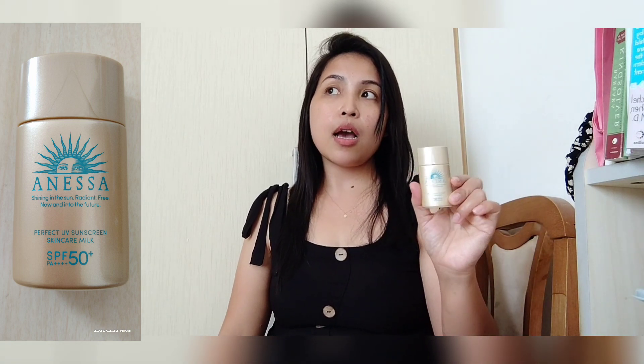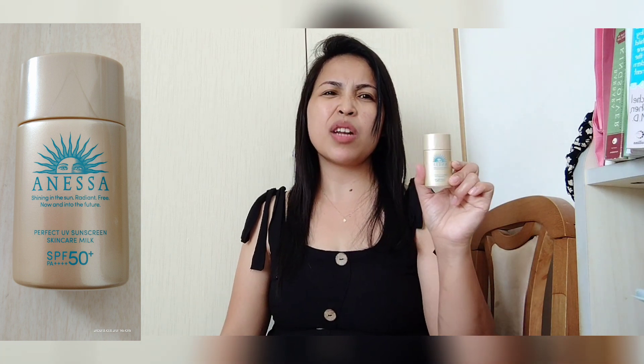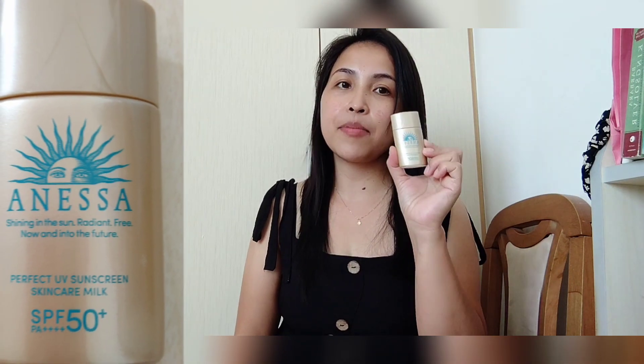Lalo na yung mag-swimming, pwede ito gamitin. Lalong-lagi na lagi sa labas at mainit ang panahon. Basta sun protection ito guys, 50 SPF. Sana nagustuhan nyo itong product guys at subukan nyo gamitin.